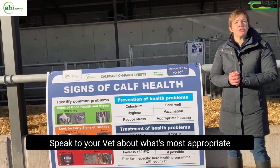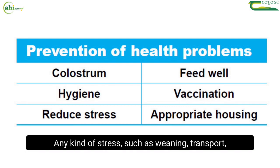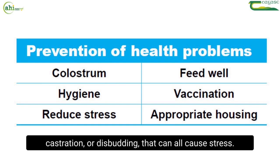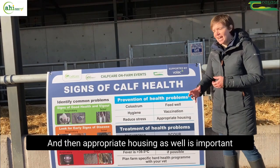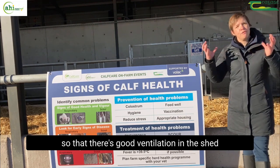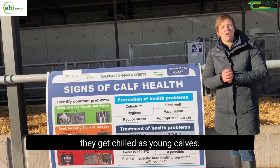Speak to your vet about what's most appropriate for your farm, and then reduce stress. Pneumonia is a multifactorial disease — any kind of stress such as weaning, transport, castration or disbudding can all cause stress. Use painkillers for those painful procedures to help reduce stress, and appropriate housing is also important so that there's good ventilation in the shed but no drafts, because it's very stressful when young calves get chilled.